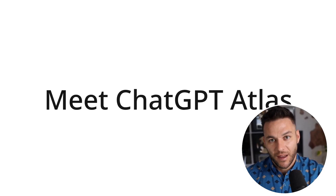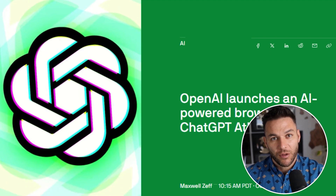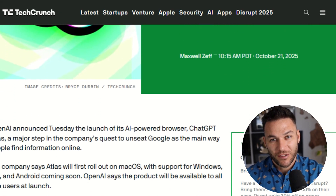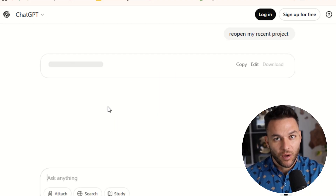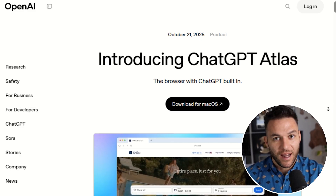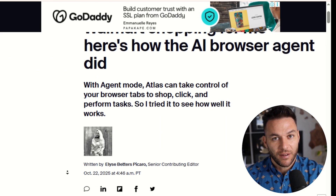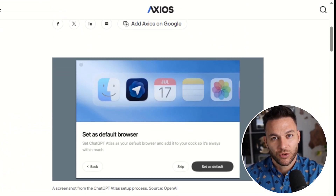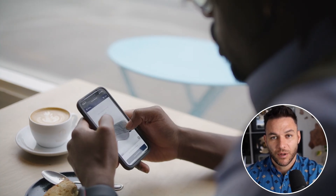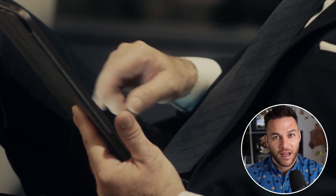A lot of people are going to download Atlas, play around with it for a day, and then go back to Chrome because they don't see the value. That's because they're using it like a toy instead of a tool. If you want this to actually help you make money, you need to integrate it into your workflow. Start using it as your main browser. Get used to asking the AI for help as you work and build habits around the features that save you time. It's like when people first started using ChatGPT — most people asked it a couple of questions and gave up, but the people who integrated it into their work are the ones who saw real results. So go download Atlas, spend a week using it as your main browser, and see how much time it actually saves you. Then think about how you can apply that saved time — can you take on another client, launch a new product, or finally start that side hustle you've been thinking about?